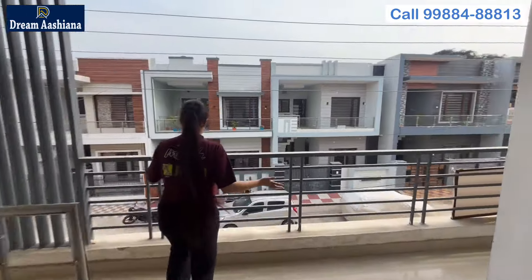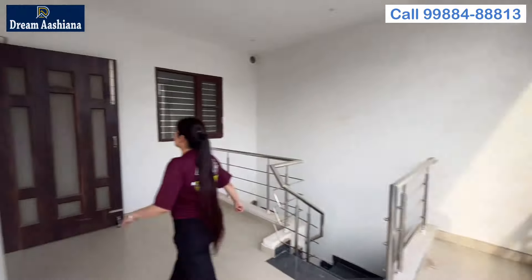Let's go to the first floor. On the first floor there is a spacious balcony, and on this side is the third bedroom with false ceiling and LED lights, with an attached washroom with branded sanitary fittings. On this side is the wardrobe, and on this side is the first floor modular kitchen with cabinets on both sides. Let's see the terrace — how spacious it is.